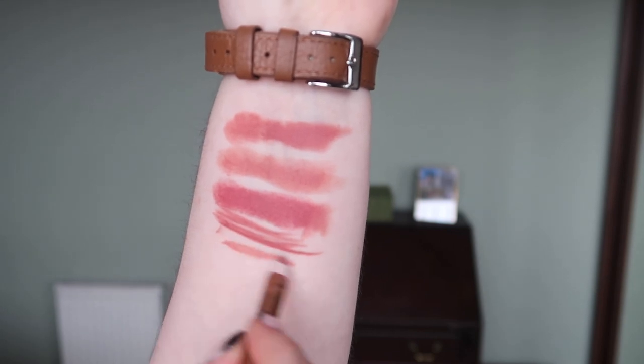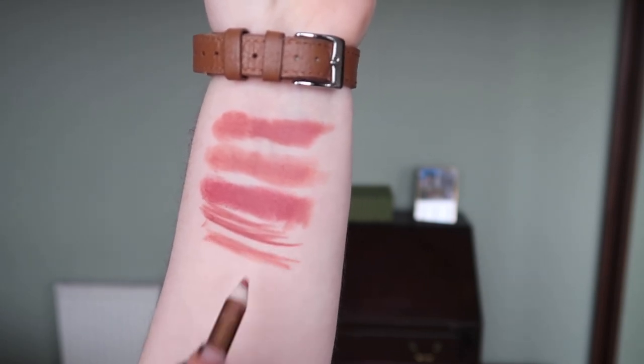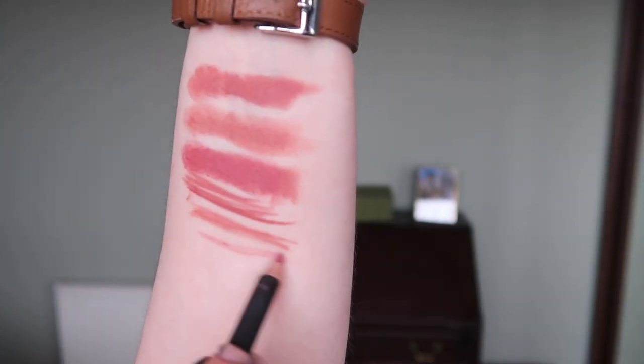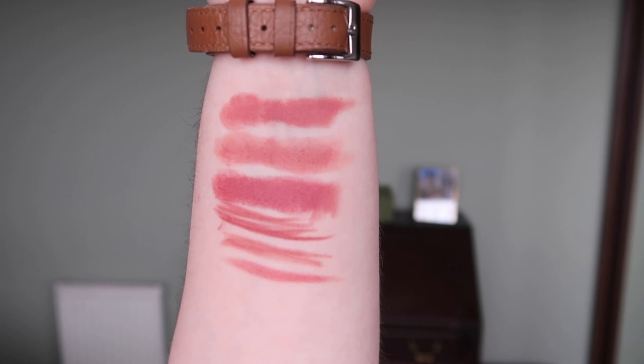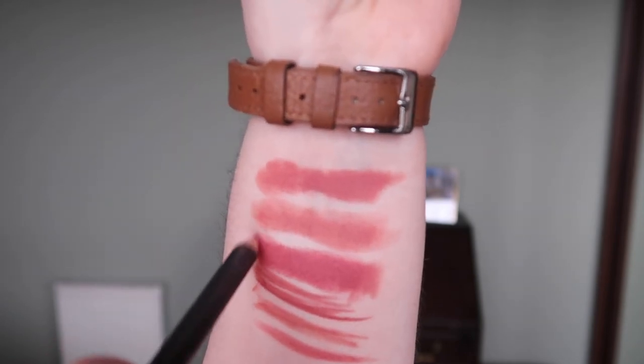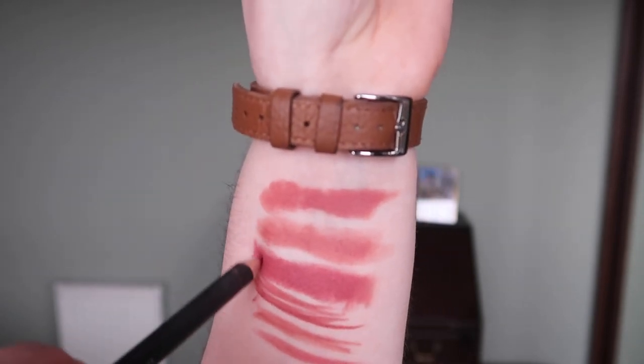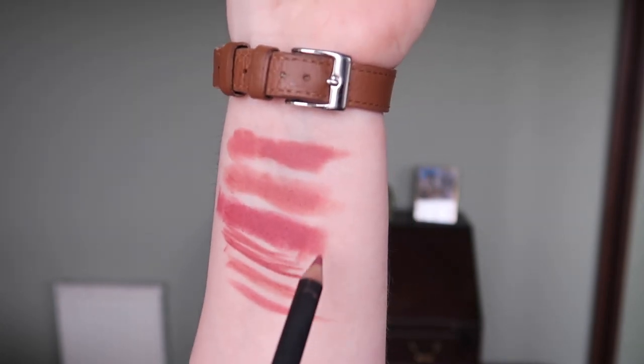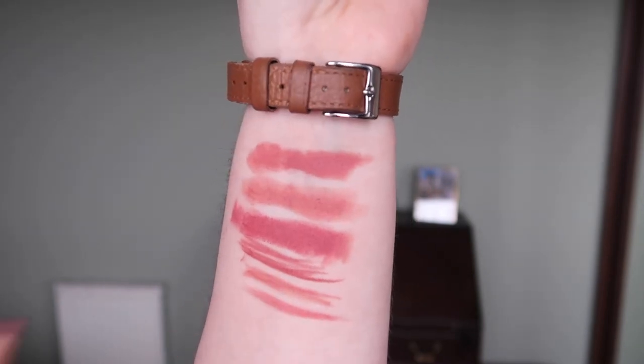Once again for perspective — not dupes but definitely related — Charlotte Tilbury Pillow Talk and MAC Dervish are also in the ballpark. Dervish is a little lighter and a little pinkier. I thought at first Dervish was possibly closer but it's not — it's definitely Soar that's the exact match.